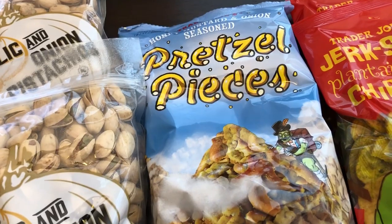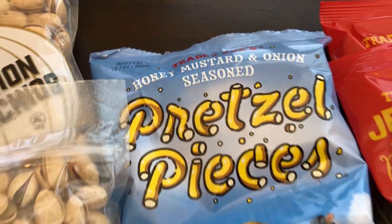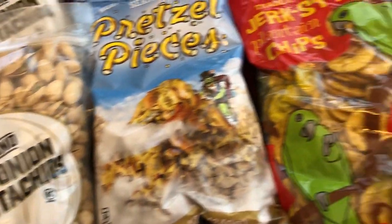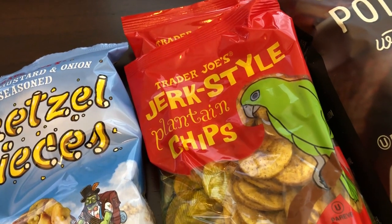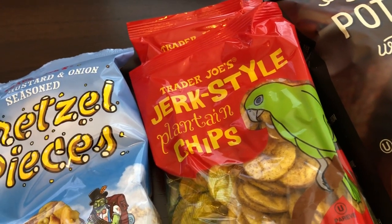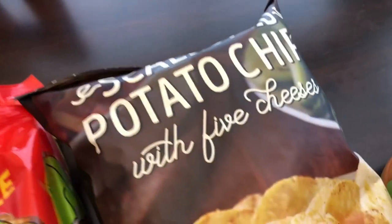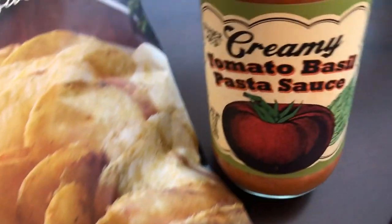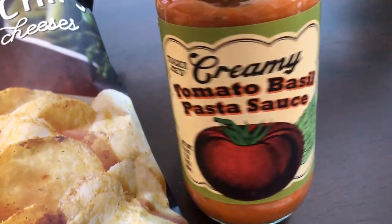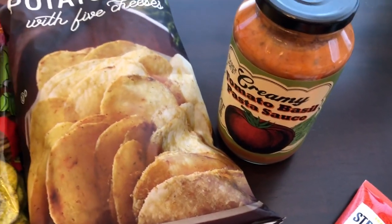My husband really likes honey mustard pretzels, and these are new — honey mustard and onion — so I grabbed him a package. He also really likes plantain chips, specifically the jerk plantain chips, so I got him two packages of those. I've been wanting to try the scalloped potato chips with five cheeses, so I grabbed that too, along with a creamy tomato basil pasta sauce since we have a ton of pasta in our pantry to use up.